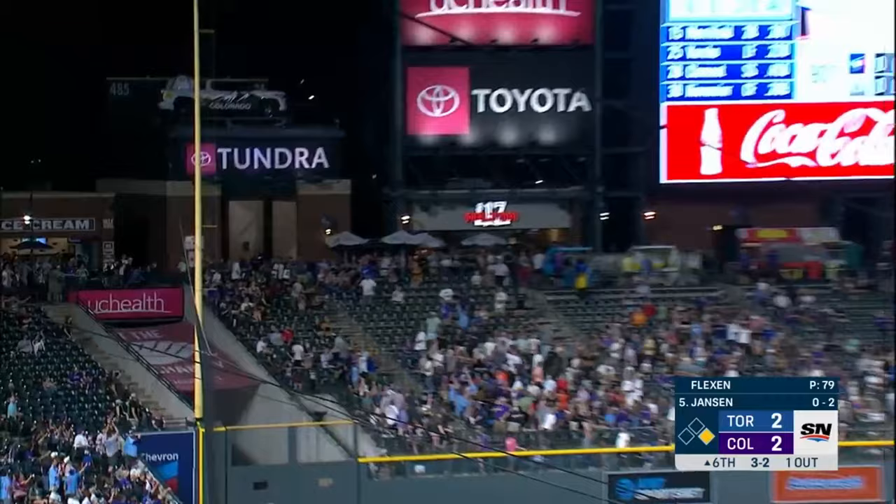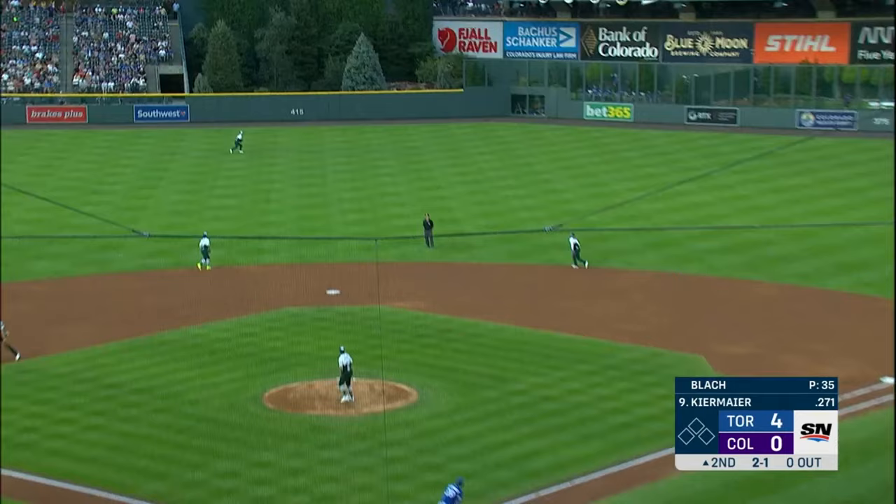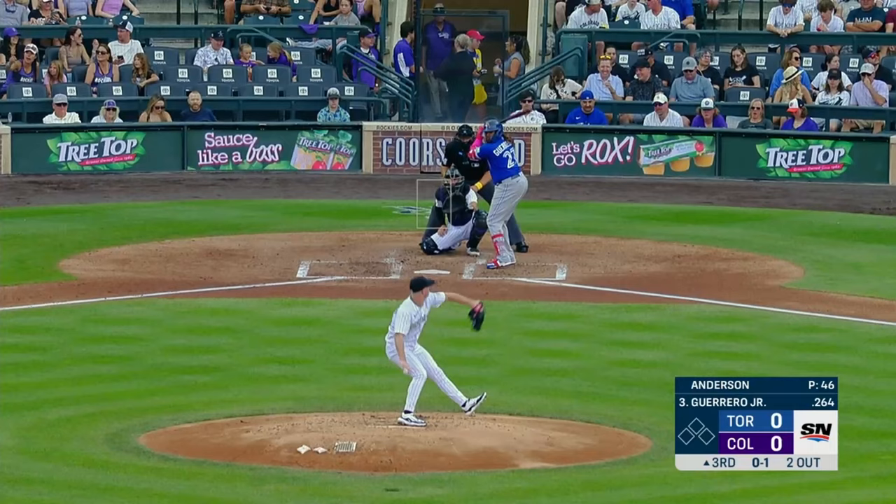The 3-2 with the runner moving — deep to left field — gone! Gone! Give it a ride, Danny! He drills this one into deep center field — going back — and it is gone! Dead center field.